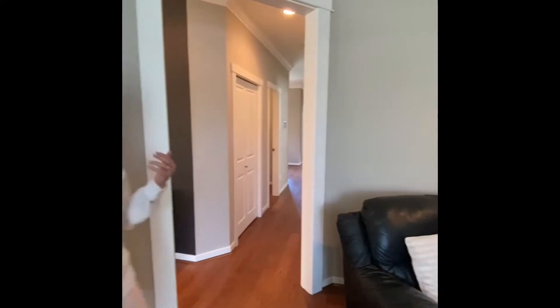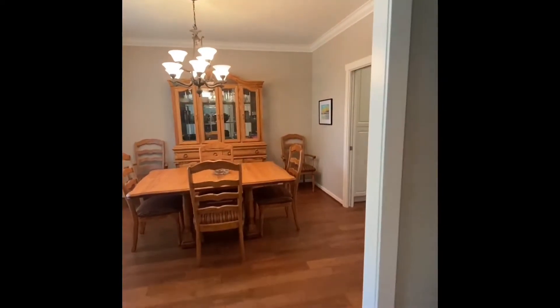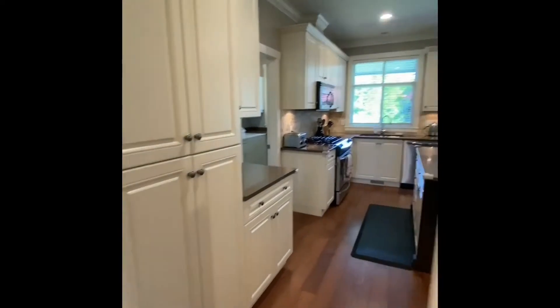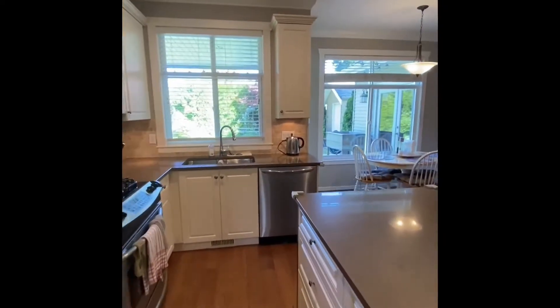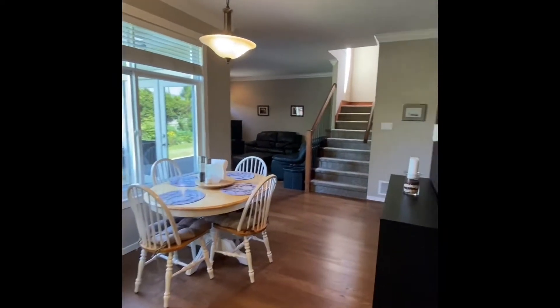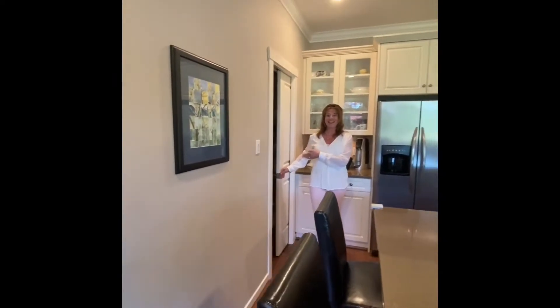We've got hardwood flooring throughout the main floor and also upstairs, formal living and dining room spaces, nine-foot ceilings, and you're going through into the kitchen. It is beautiful. Excuse the rubber pads on the corner — there's a little one living in the house. You've got a gas cooktop, undercounter lighting, and you've even got a Costco-style pantry.